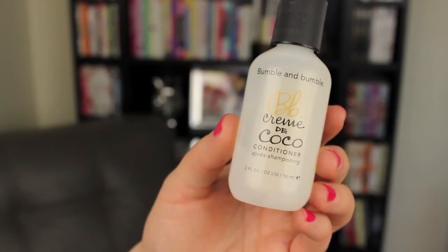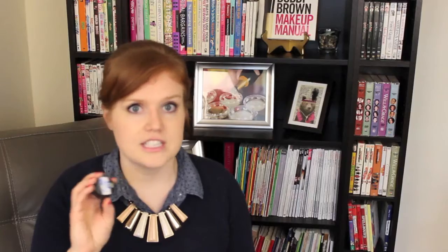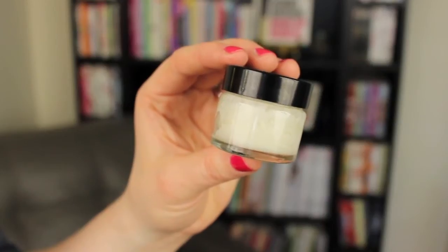My second tip — most people probably already know about this — is to take a travel size container instead of the full size. So this is a travel size conditioner and I also have a travel size dry shampoo. These are just much better when traveling, and you can even clean out containers from other products and reuse them. Here is a sample container I got with a free sample from Lush — I cleaned it out and reused it for other products. Here's another makeup container I used up and decided to reuse for travel.